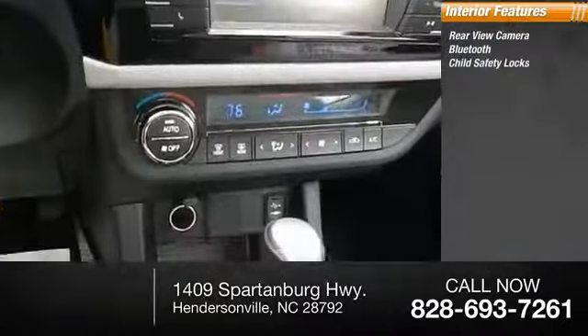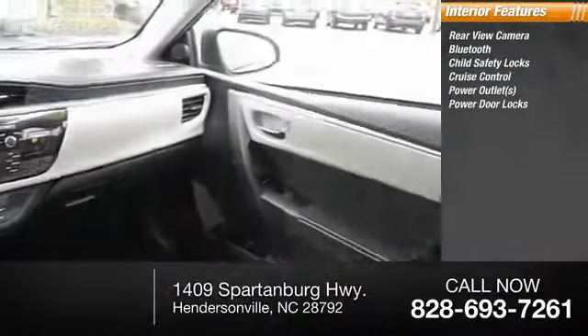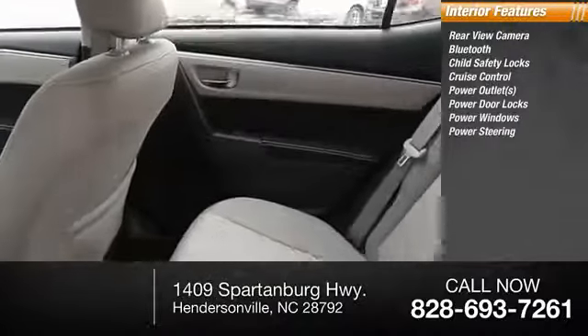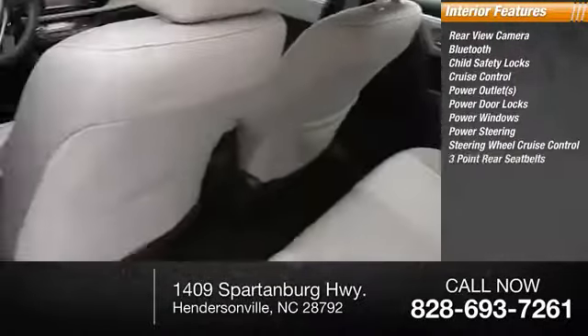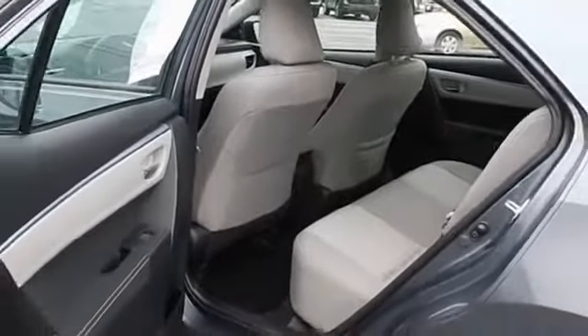Bluetooth, child safety locks, cruise control, power outlets, power door locks, power windows, power steering, steering wheel cruise control, and three-point rear seat belts. This isn't just a vehicle — it's an experience. So stop in for a test drive today.